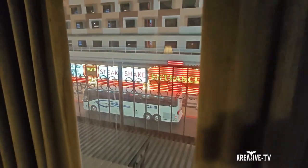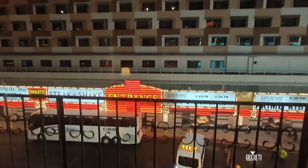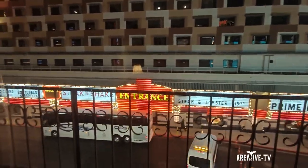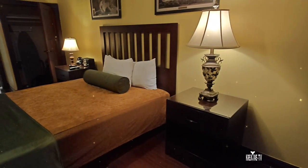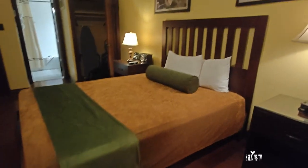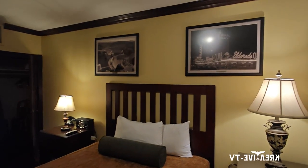We have two vintage chairs, and here is the view from our room — we're looking at the Fremont Casino. The windows do not open, which would have been cool since there's a little balcony outside. Here we have a queen-size bed with two nightstands, one on each side of the bed.